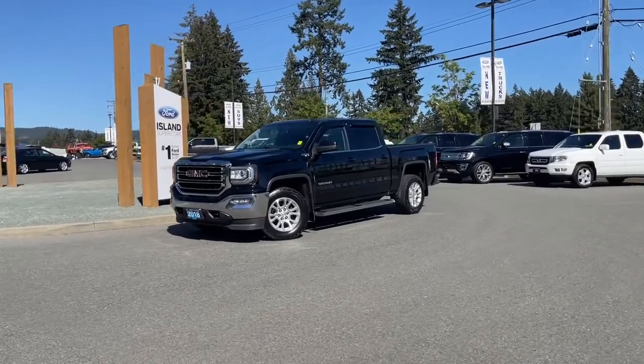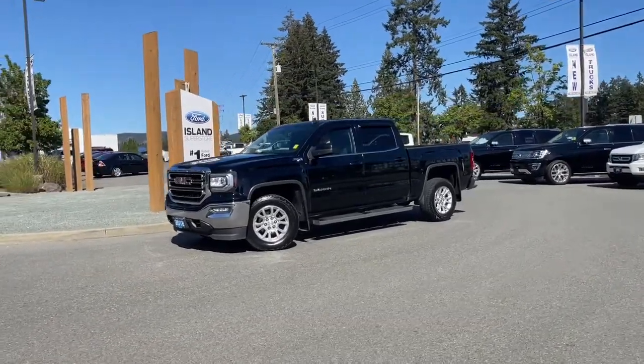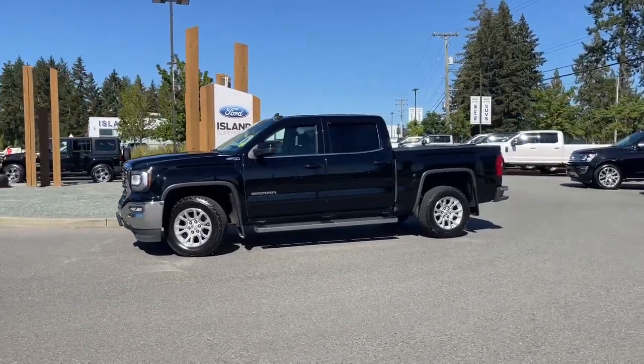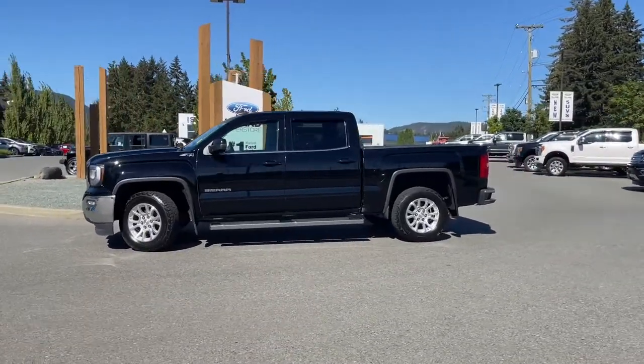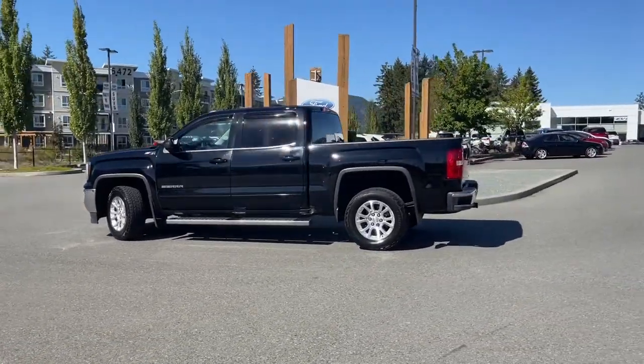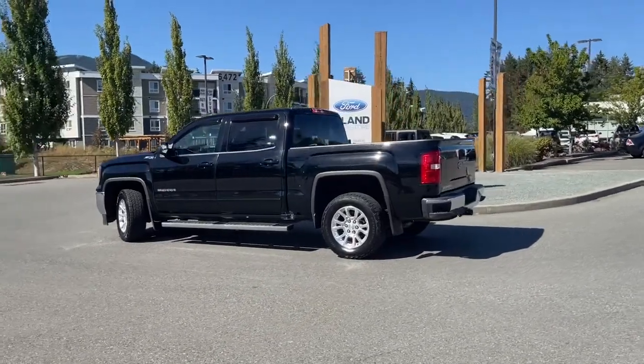It's a great day for a drive in a 2018 GMC Sierra SLE in black, with black cloth interior seating for six, four doors, and about a five-foot box that's lined. You also have a reverse camera, a 5.3 liter V8 engine paired with an automatic transmission, and it's a 4x4.